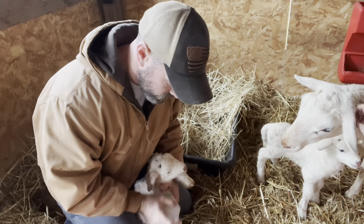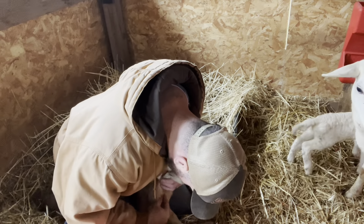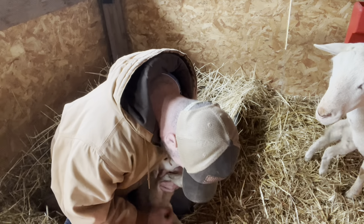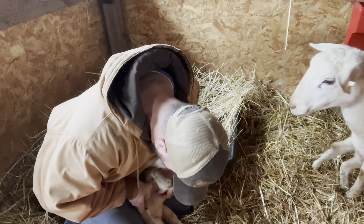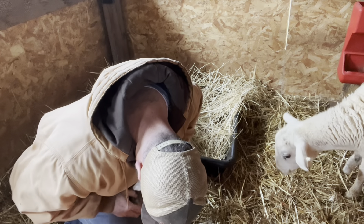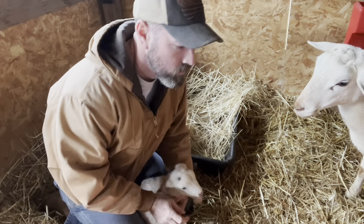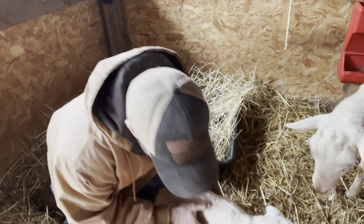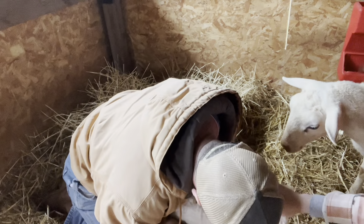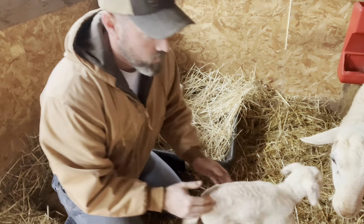All right, so we're going to clean the area that we're going to put it in. I've got a little cotton ball with some alcohol and we're just going to rub it up. Right there is where we're going to put it. Good boy. And then after I give it to them, I just rub that area where I put it and massage it in.